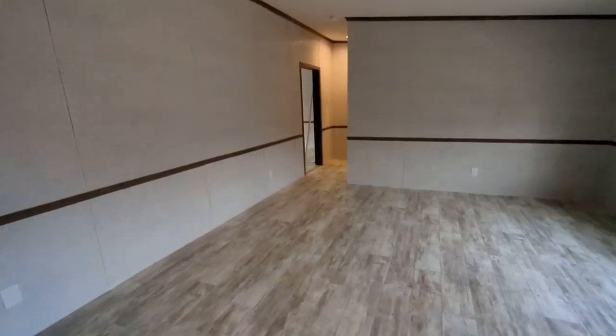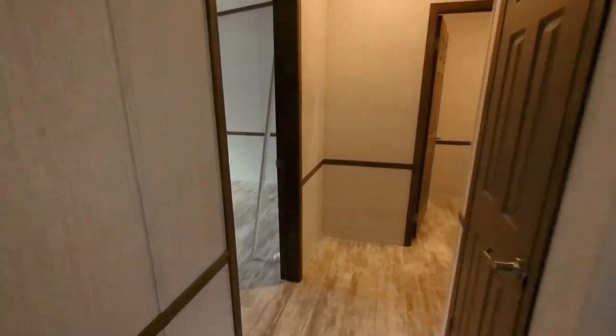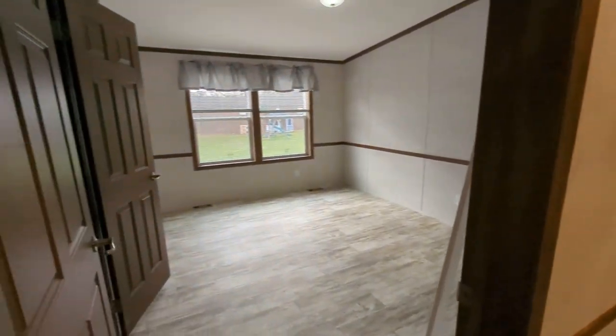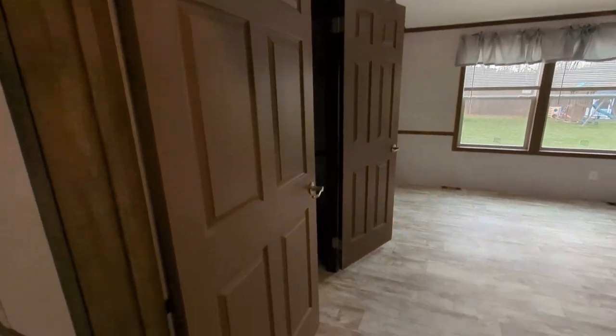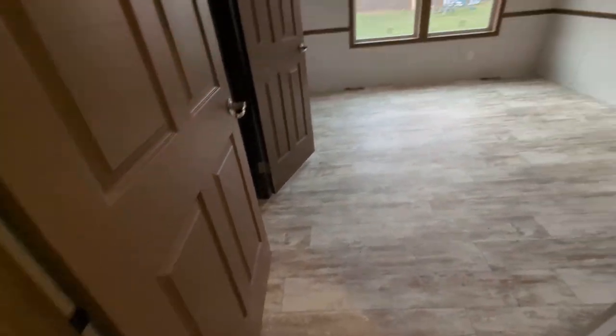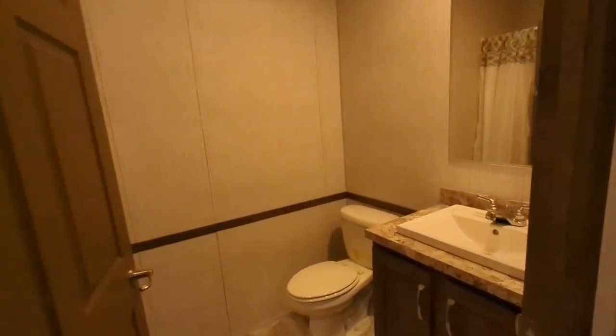We'll work our way over to the master suite on the other end of the home. Once again, this is a handicap accessible home — we do offer these handicap accessible packages — so these are larger doorways. This is the first bedroom. We'll check out the hallway linen closet here, and this is our first full bathroom.